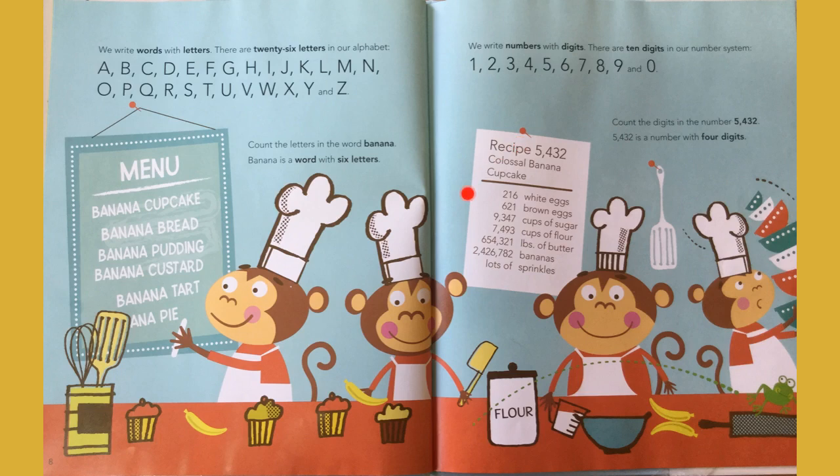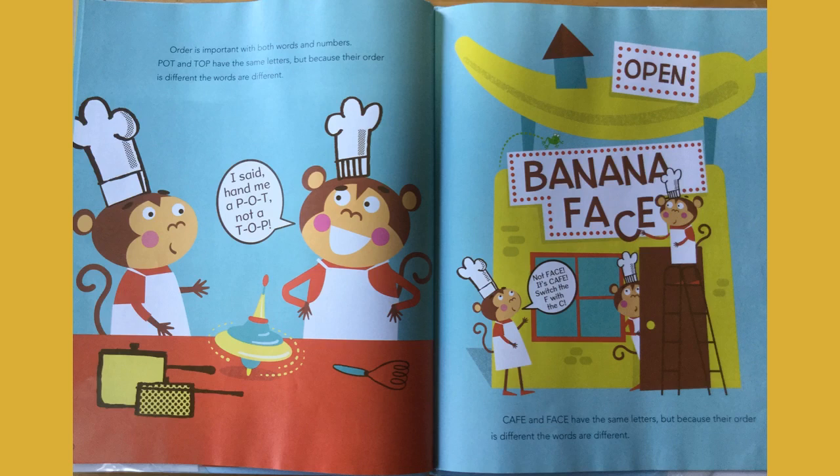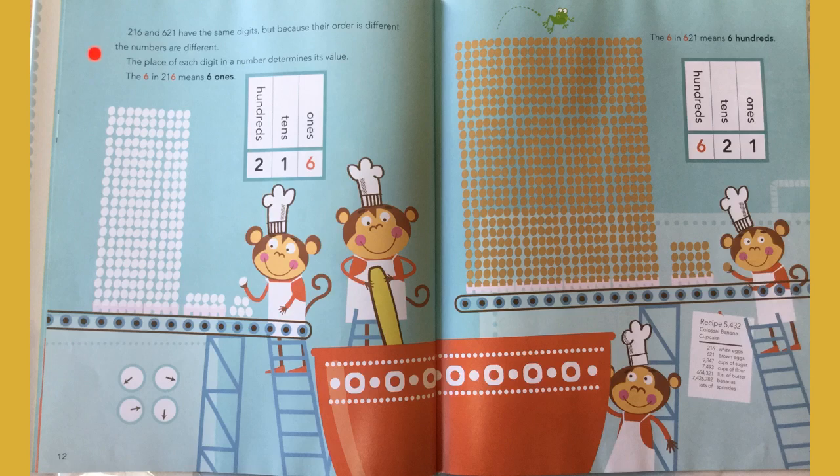You're going to see each of these individual numbers in a little bit. Order is important in both words and numbers. Pot and top have the same letters, but because their order is different, the words are different. Cafe and face have the same letters, but because their order is different, the words are different. Two hundred and sixteen and six hundred and twenty-one have the same digits, but because their order is different, the numbers are different.